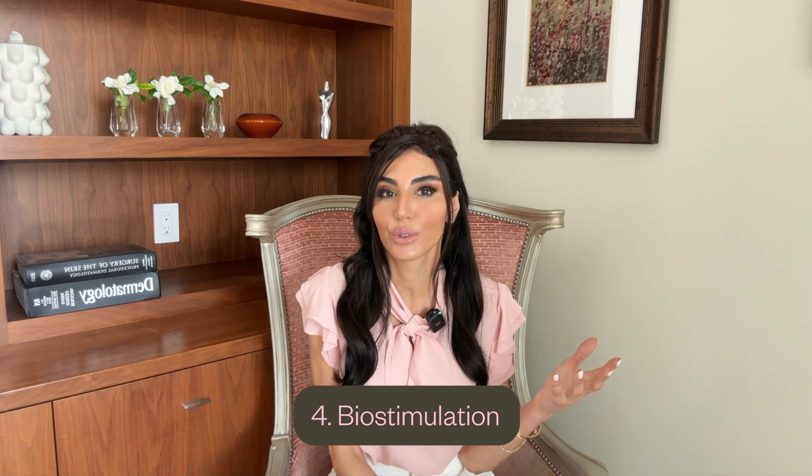Number four: biostimulation. You've probably heard this word thrown around, but essentially it means treatments that help stimulate your fibroblasts to increase collagen and elastin production. Studies have shown you can achieve up to 49% increased collagen production in three months. These are injections like Sculptra or Hyperdilute Radiesse, which is a calcium-based product — calcium hydroxyapatite — found in your own bones. Results can last a year and a half to two years. Hyperdilute Radiesse works by forming a scaffold in your skin that stimulates fibroblasts to increase collagen production and lay it down within that scaffold.